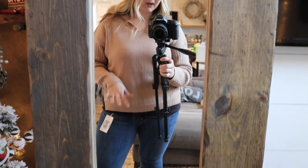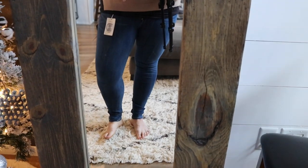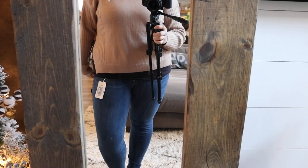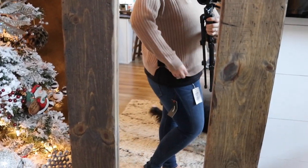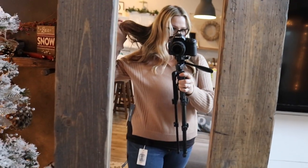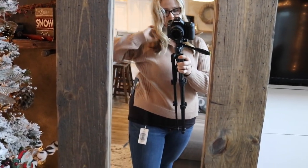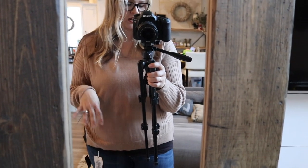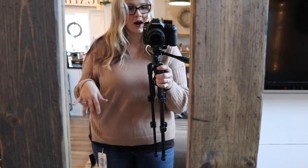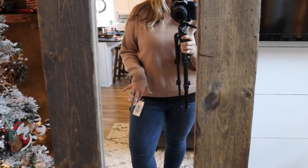Outfit number one: I paired that tan sweater with the plain denim they sent me. This pair of jeans fits me like a glove — so comfortable and stretchy. The little cutout on the side helps hide a little mama belly. This outfit has a hood, which is super cute and cozy. This sweater could definitely be dressed up or down — casual around the house or cute for a date night or a night out with your gal pals. I'll definitely be keeping this outfit. The colors are perfect for fall going into winter, and this pair of jeans is amazing.